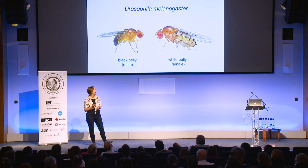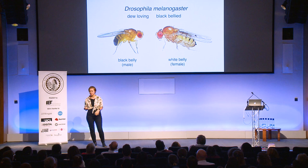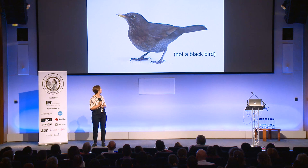Does anyone know what Drosophila melanogaster translates to? It means 'dew-loving black-bellied fly.' Take a look at the flies — you'll notice that only the males are black-bellied, and yet the whole species is called the black-bellied fly. And you might say, okay, it's just one species, it really doesn't matter.